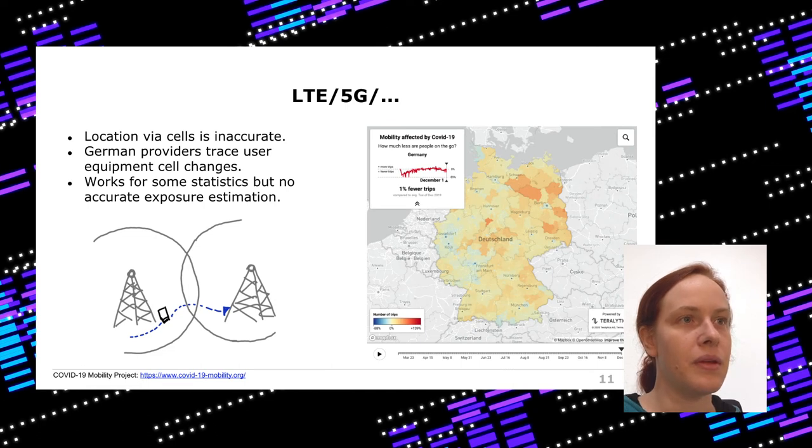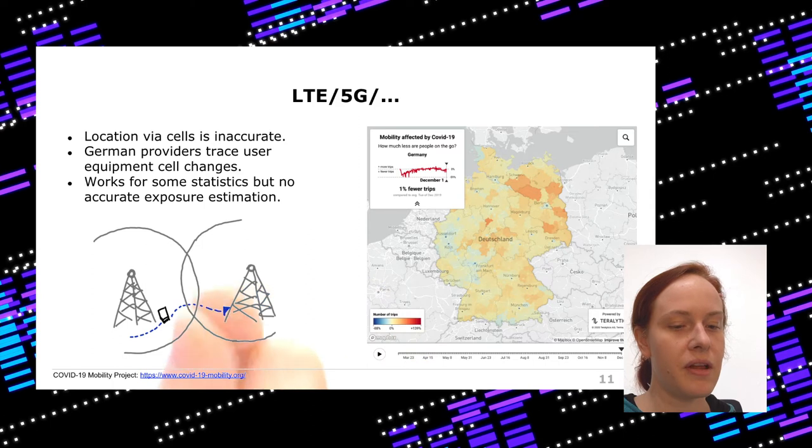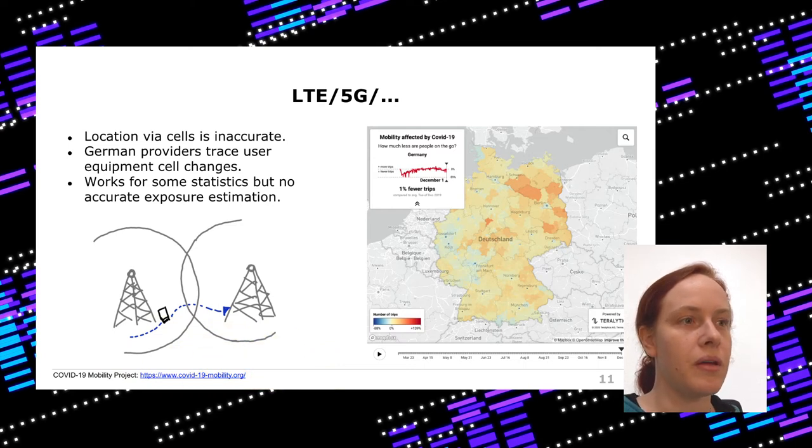The next option would be signals from LTE, 5G, and so on. Your smartphone changes cells as you move, and you can measure those changes. This has actually been used by phone providers in Germany to determine how effective lockdown rules are — you can see if people move more or less than before the pandemic. But these are not very precise statistics. It's nice for broad statistics over many people, but not useful for determining who you were meeting.